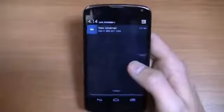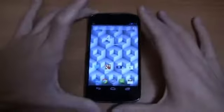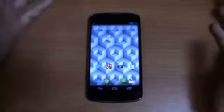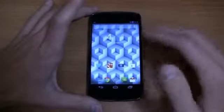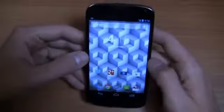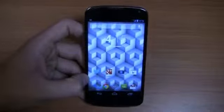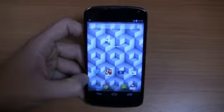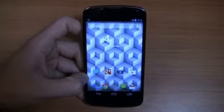Some of the value-adds you get in TouchWiz and Sense really make it beneficial to go with one if you're looking for additional software features like S-Beam or HTC Sense features. They're really well fleshed out and work well with Android 4.1 and 4.2. Keep it locked on PhoneDog.com for part two of the LG Nexus 4 review — Android 4.2, it's the device to go with if you want stock Android. Stay tuned, part two is coming right up.